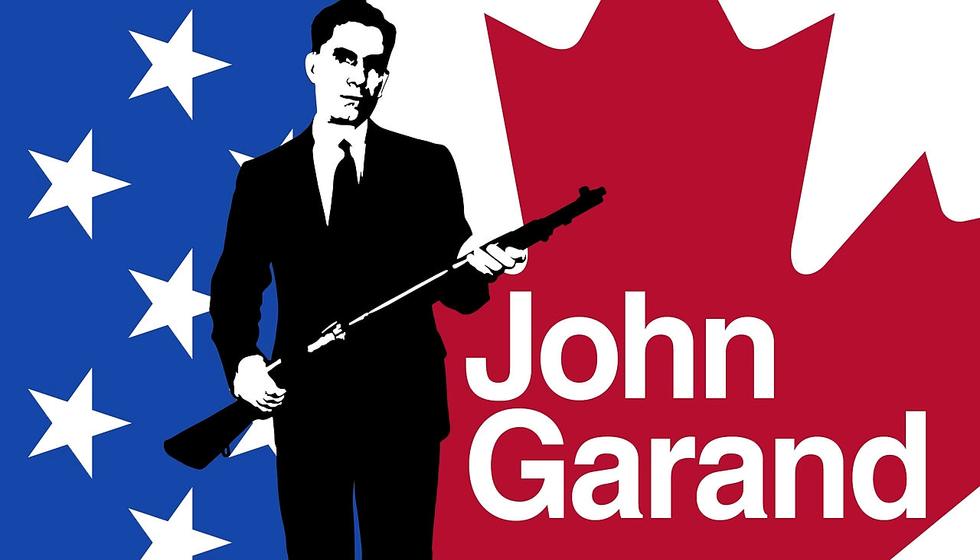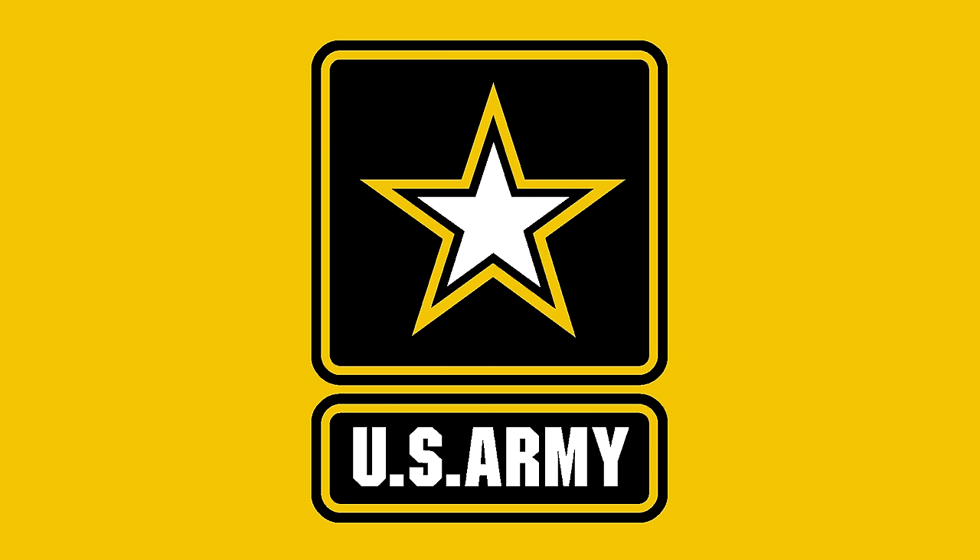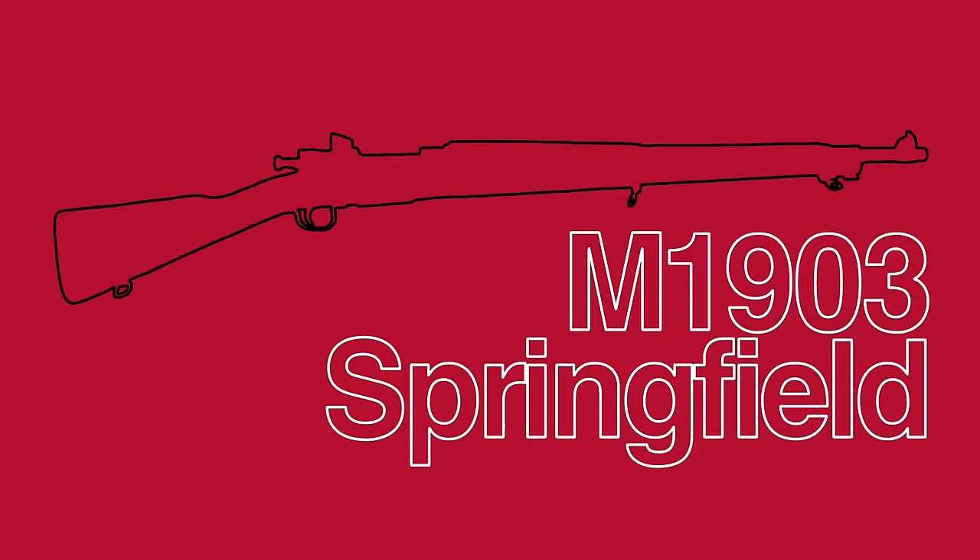The M1 Garand is named after its Canadian-American designer, John Garand. His interest in machinery and target shooting led to his position as a consulting engineer at the Springfield Armory. After the First World War, the US Army expressed an interest in developing a self-loading rifle for military use, to replace the earlier bolt-action M1903 Springfield rifle then currently in service.